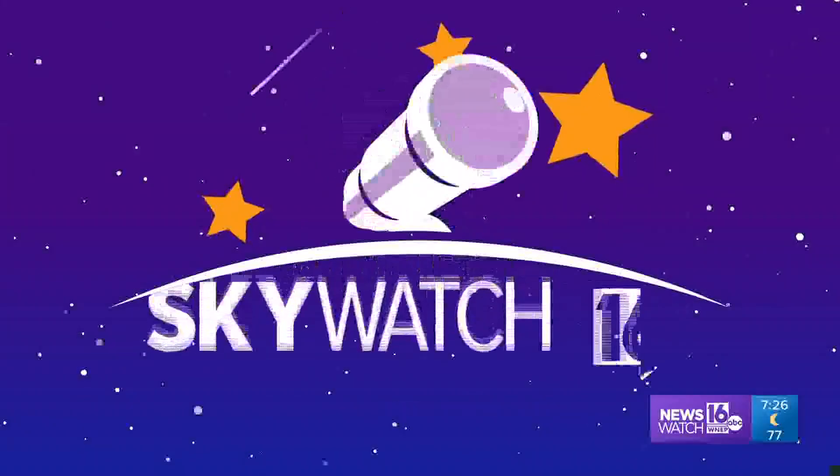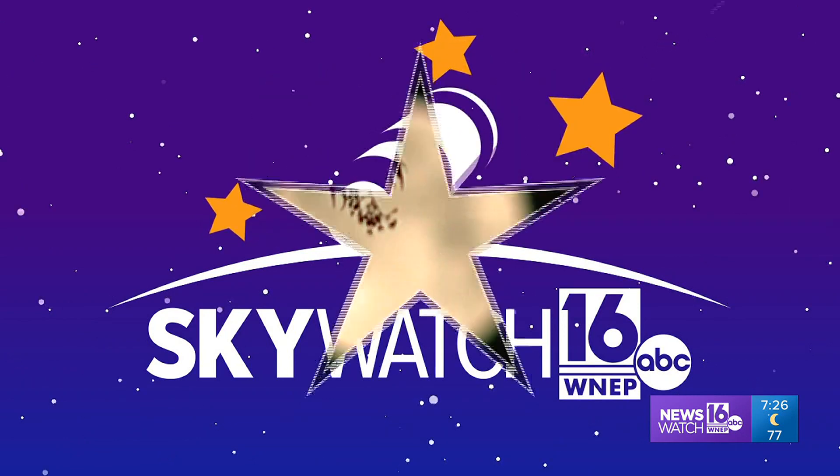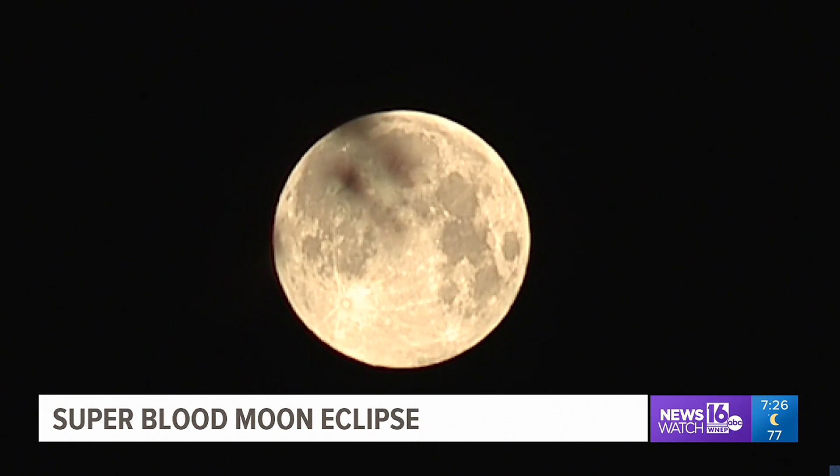Finally, here at seven: this month's full moon is no ordinary full moon — it's a super full blood moon. To sort out what that means, News Watch 16's John Hickey talked with an expert for this week's Sky Watch 16. This month's full moon occurs on May 26th and is not just a full moon; it's also a super moon and a blood moon. That's Tom Wildonner.